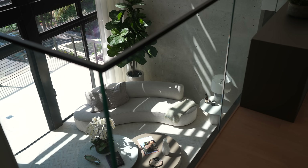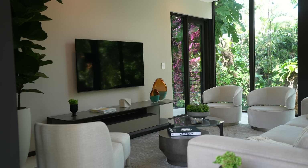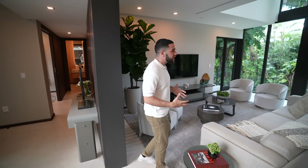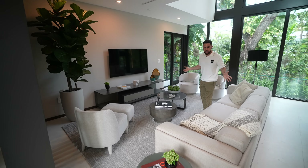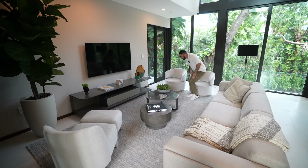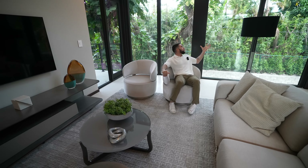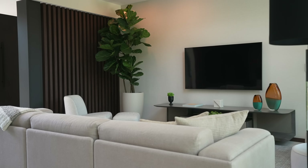Stepping inside, you get that same indoor-outdoor jungle feeling that you got outside — it translates perfectly in here. On my left is your TV room and kitchen area. This is where a family really spends a lot of their time. You've got a floor-to-ceiling view of the pool area and landscaping outside, and you can see upstairs — it's really open. It's just a room you don't see a lot of in other houses and I'm glad I'm seeing it in here.